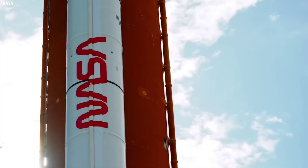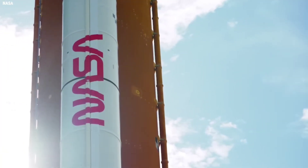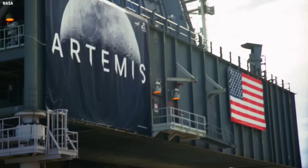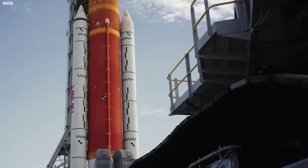This is only the second time in history that Pad 39B at the Kennedy Space Center has prepared to host a launch to the moon. The only other flight to do so was the Apollo 10 dress rehearsal for the first lunar landing.